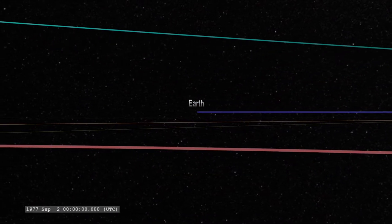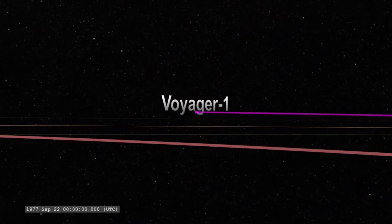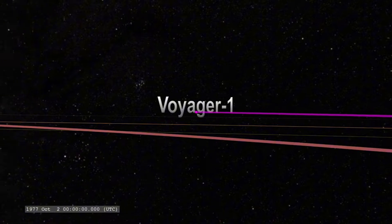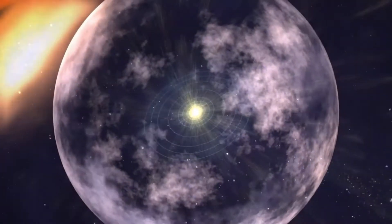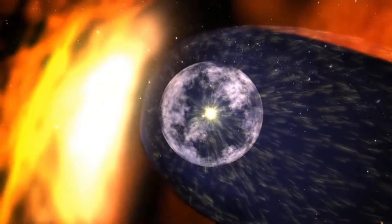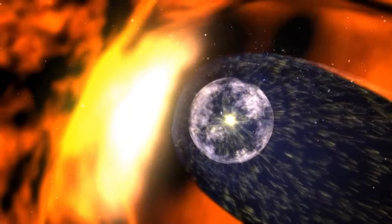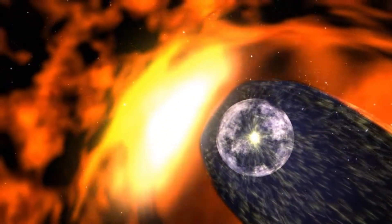The spacecraft also measured the magnetic field at the edge of the solar system and found that the interstellar magnetic field's direction closely resembled the sun's magnetic field. This unexpected discovery hinted at an interaction between the two fields, challenging existing theories about the solar and interstellar boundary and paving the way for further scientific exploration.